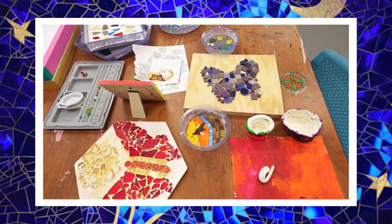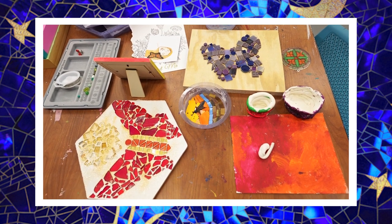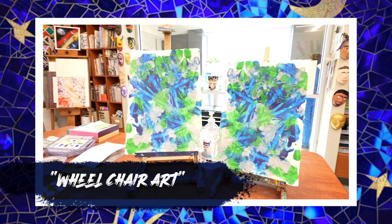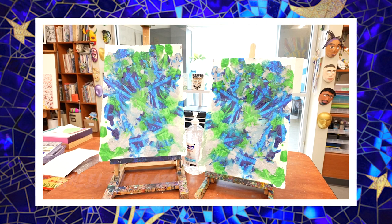Here is a mosaic that someone's working on. She experimented by adding glitter into the cement and plans to give this to her grandmother as a Christmas present. On the easels we have what we call wheelchair art — the patient squirted paint onto the paper and then wheeled his chair through the paint to create tire marks.